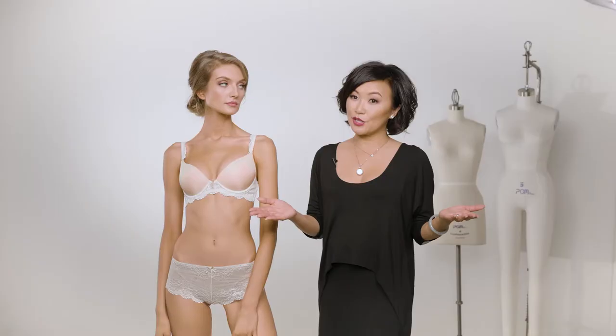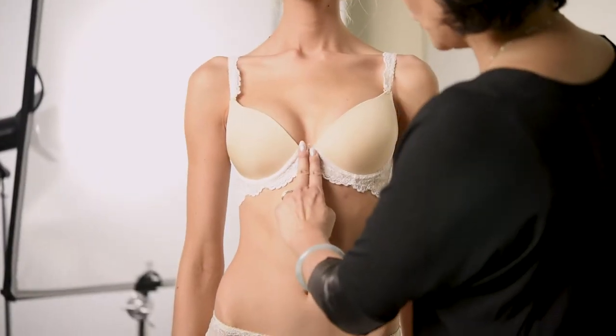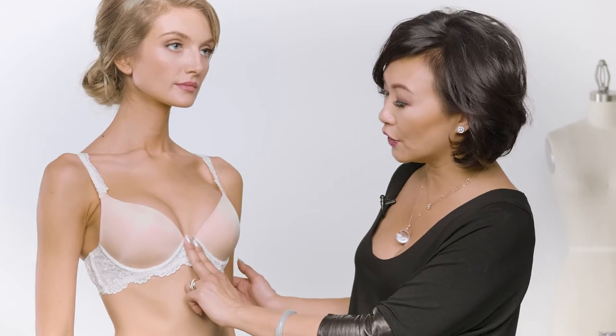At the Little Bra Company, we specialize in petite sizing, but even within that petite size range there are different body types. To better fit all of those body types, we've come up with two categories: close-set and wide-set bras. To find out which you are, put two fingers in between your breasts — if two fingers or less fit, you are considered close-set.